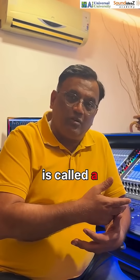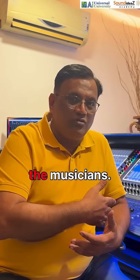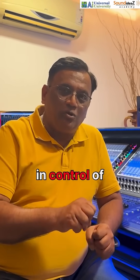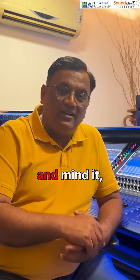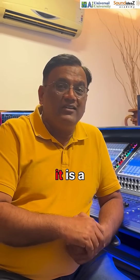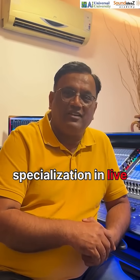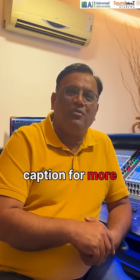The stage console is called a monitor console, which caters to all the musicians. Don't you think this is a very interesting aspect where you get to be in control of all the music? It is a very detailed course available in our BTEC with specialization in live sound engineering. Look at the caption for more details.